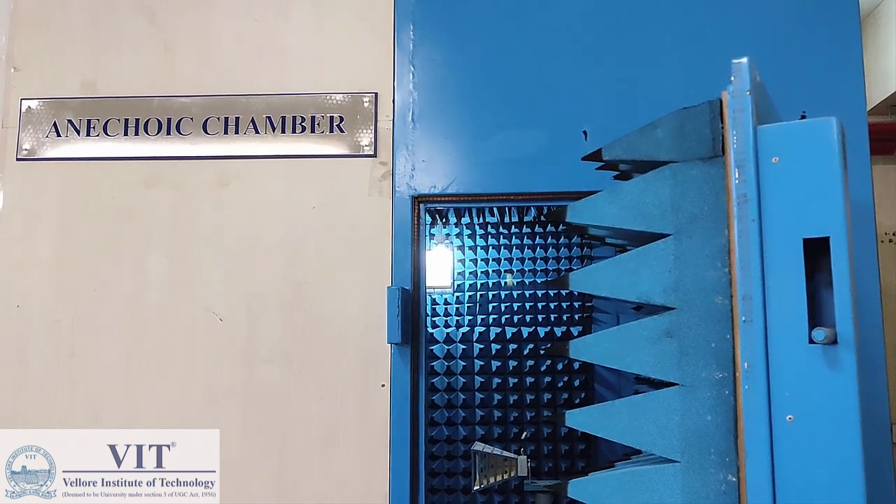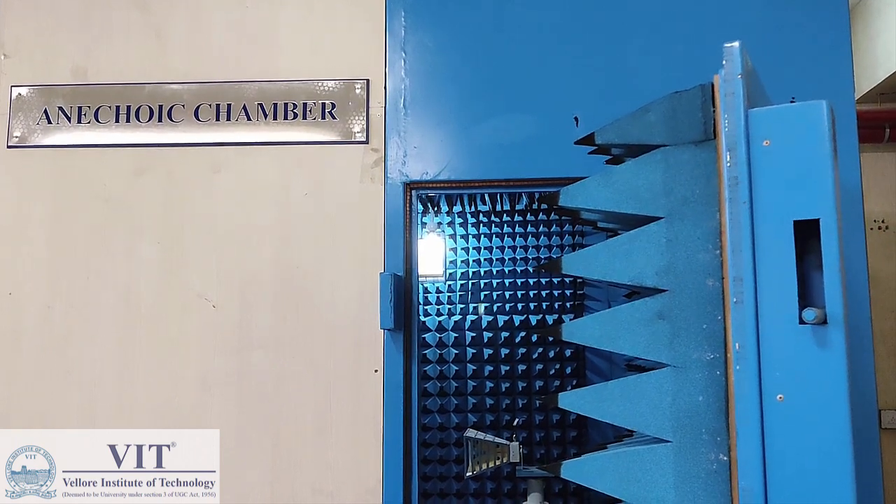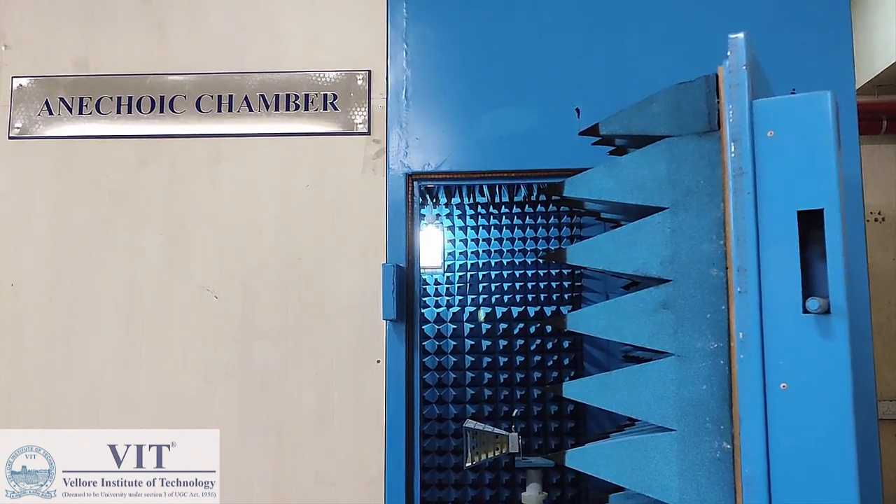Hello everyone. In this video we are going to see the facilities available at VIT Chennai regarding the anechoic chamber measurement.